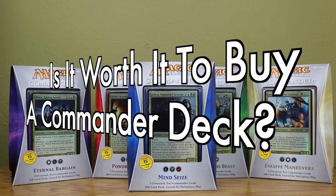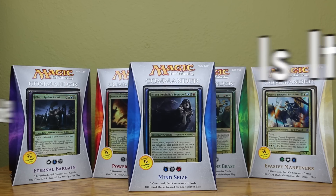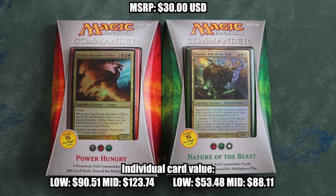This video will largely be focusing on the pre-constructed Commander Decks of 2013. The MSRP on these Commander Decks is $30 US. Looking at the total card value of these sets, we can see that while some are worth more than others, they are all worth $30.